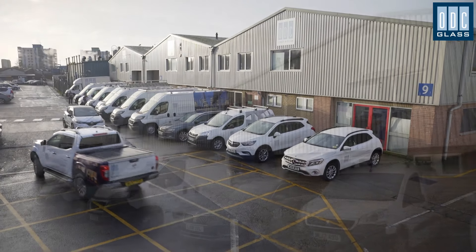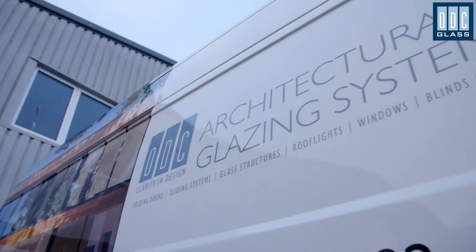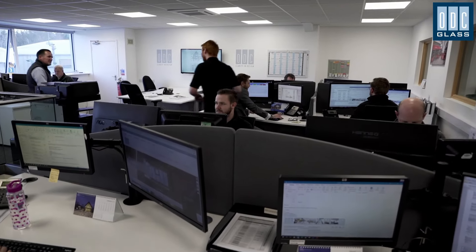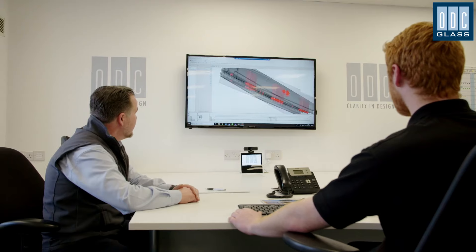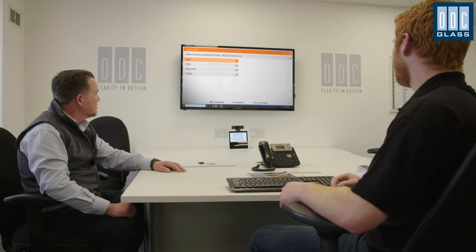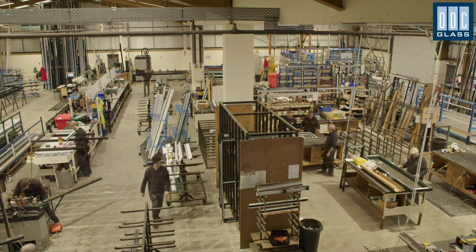We aim to manufacture, deliver and install all of our products as quickly as possible. Everything happens here at our Poole facility. The technical team create detailed drawings of your bespoke doors and windows incorporating fixings, glass specs, frames and constructions. We can use CAD files supplied by your architect. You'll then receive a finalised order for you to sign off for manufacturing, and importantly it includes any agreed final design changes.